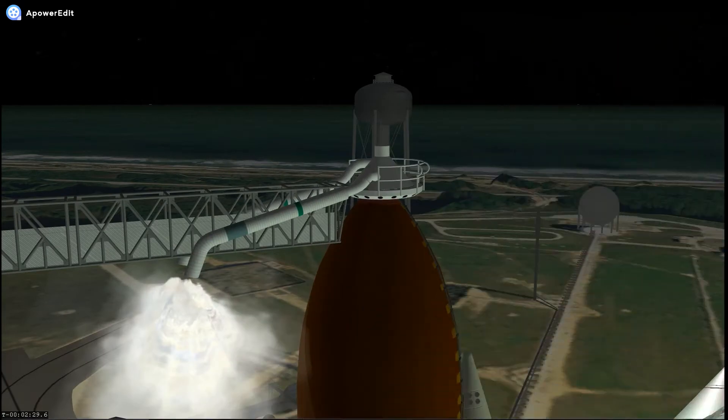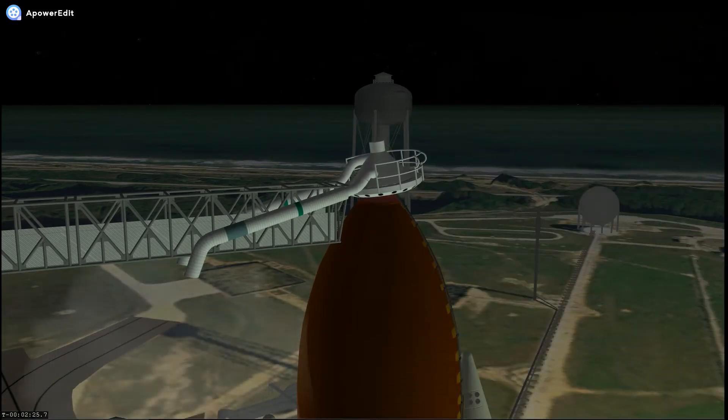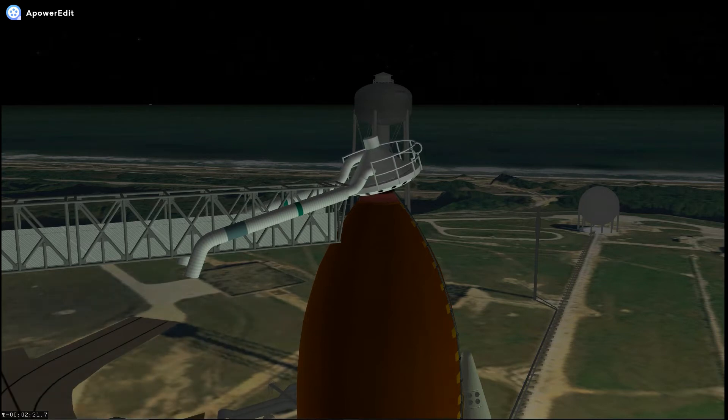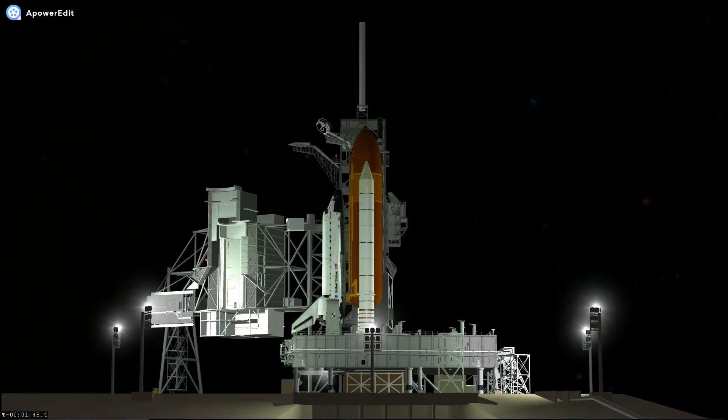TLT in work. TLT, no unexpected errors. The gaseous oxygen vent hood, or beanie cap, is slowly being retracted away from the top of the external tank. TLT, close and lock your visors and initiate O2 flow. Copy, in work.